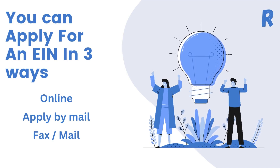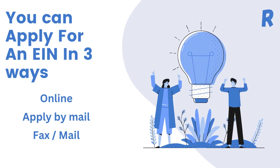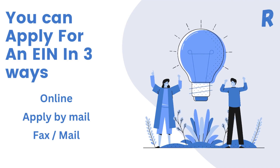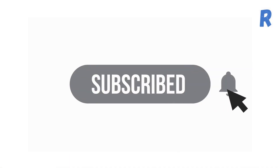You can also apply for an EIN by mail by completing Form SS-4 and sending it to the IRS. Alternatively, you can apply by fax or phone, but be aware that this process may take longer. Thanks for watching — if you liked this video, please hit the like icon and subscribe to our channel.